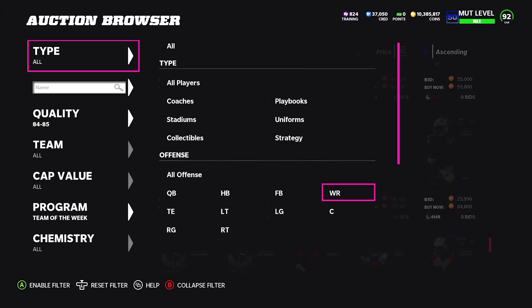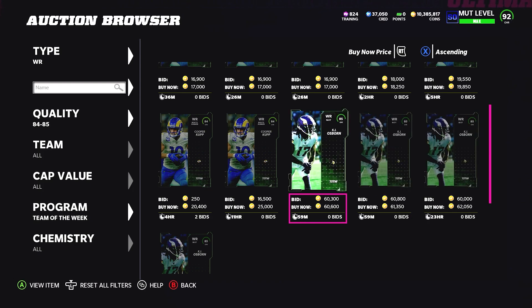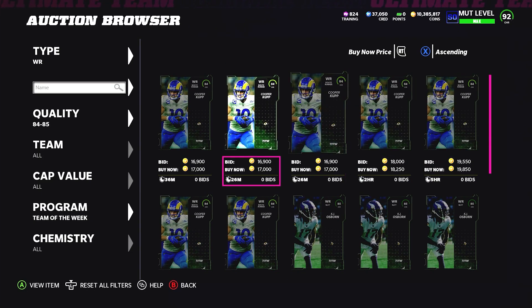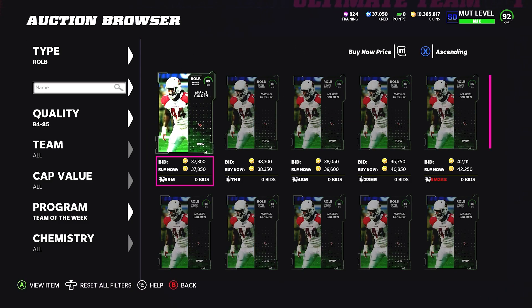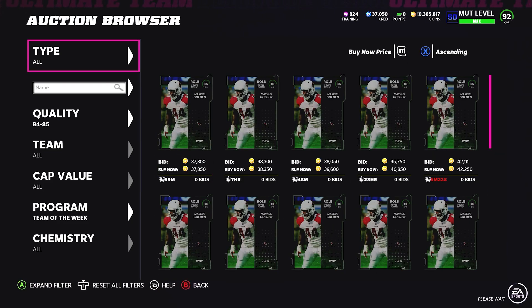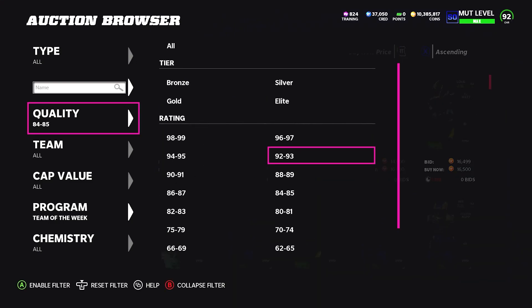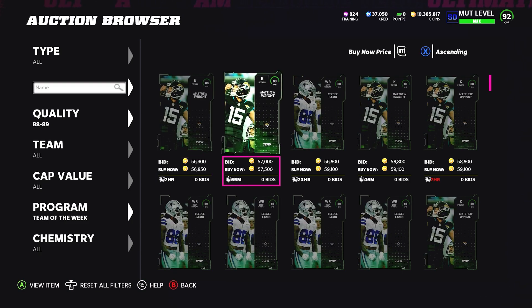Put my notifications on for tomorrow's video because I'll basically be telling you whether to quick sell them for training, sell them on the market, or if the set is better — to get the most value out of the 88 Team of the Week. Also looking at the 85s in the set: Osborne is about 60k, and the Cardinals player — I think Marcus Golden — is about 38,000 coins.